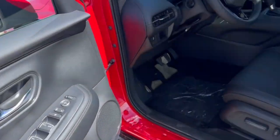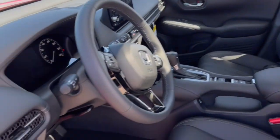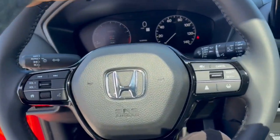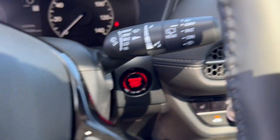Nice all-black interior with a power driver seat and black leather seating throughout. Got the sunroof so plenty of natural light. It has lane departure warnings, forward collision warnings, adaptive cruise control, and a nice leather-wrapped steering wheel with push-start engine.